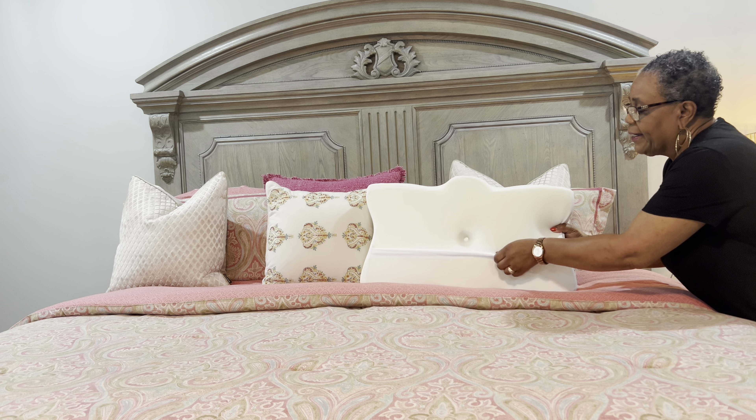I will have the information down below in my description. Here is the box it came in — it's a memory foam pillow. It says it has a curved design to support the curve of the cervical spine, high-quality memory foam, high-density slow rebound, and the memory foam retains its shape and support over time.